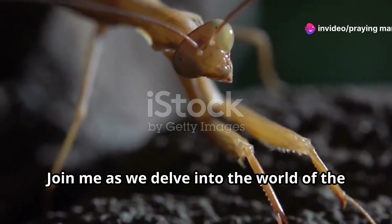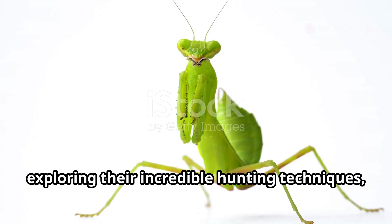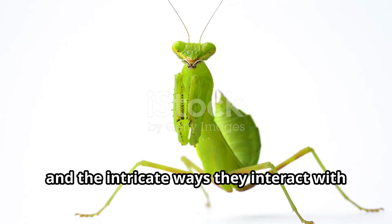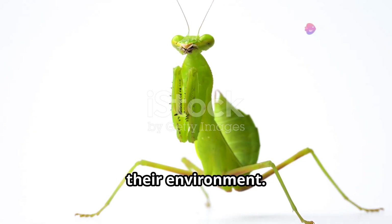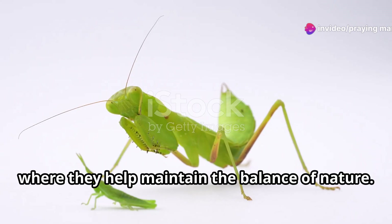Join me as we delve into the world of the praying mantis, uncovering the secrets of their survival, exploring their incredible hunting techniques, diverse forms and the intricate ways they interact with their environment, and vital role in our ecosystems where they help maintain the balance of nature.